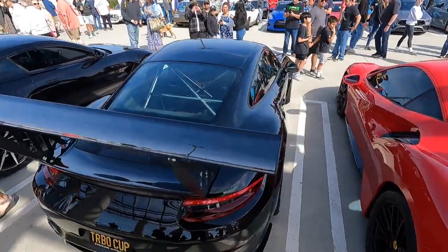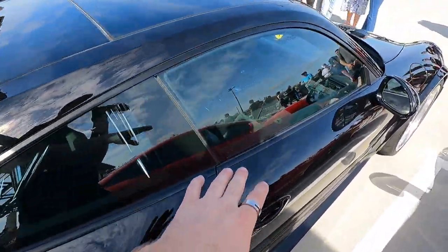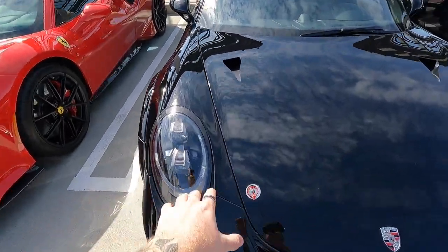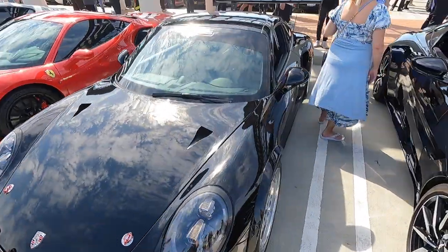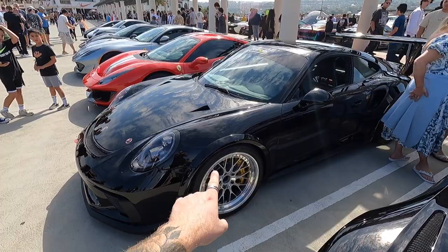Check out the wing on this 991.2 cup car. It started off its life as a turbo evidently, and now it looks like a full GT3 — super wide fenders, beautiful aero, crazy lip and wing. BBS wheels. This is an awesome build.